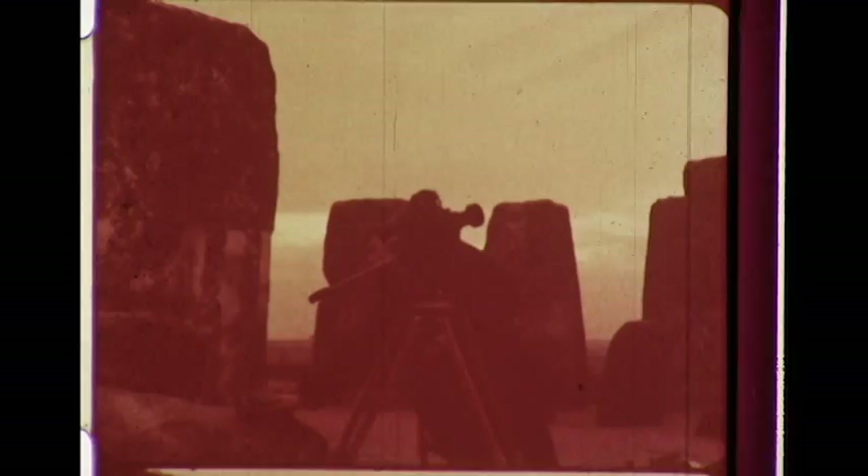In December we returned to test it again. Professor Hawkins had told us that the Stonehenge computer predicted an eclipse of the full moon on the 19th. Our cameras were there, and we were not disappointed. This is the arch that marks the midwinter sunrise. On another cold December day, we positioned ourselves at dawn to film through the arch. The sun centered in the slot exactly as predicted.